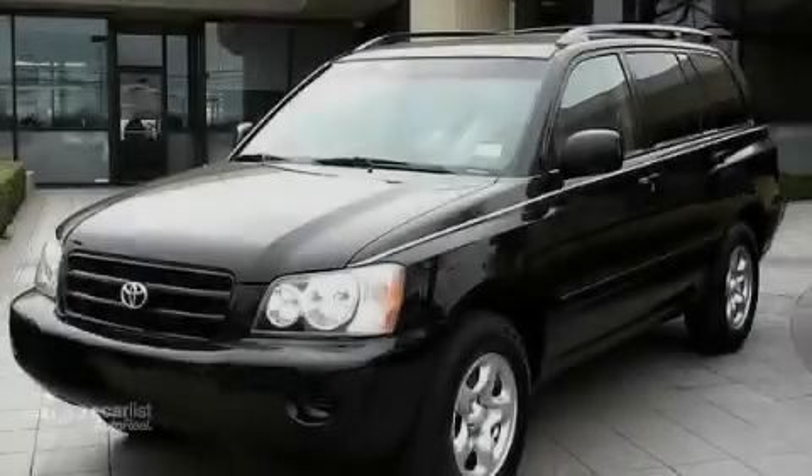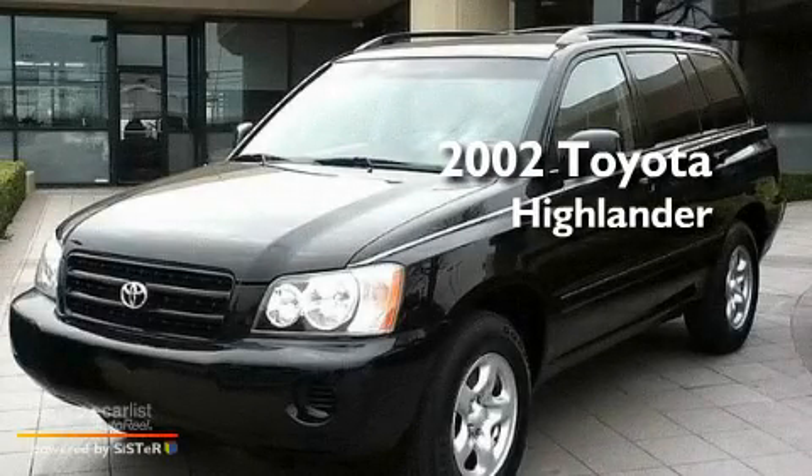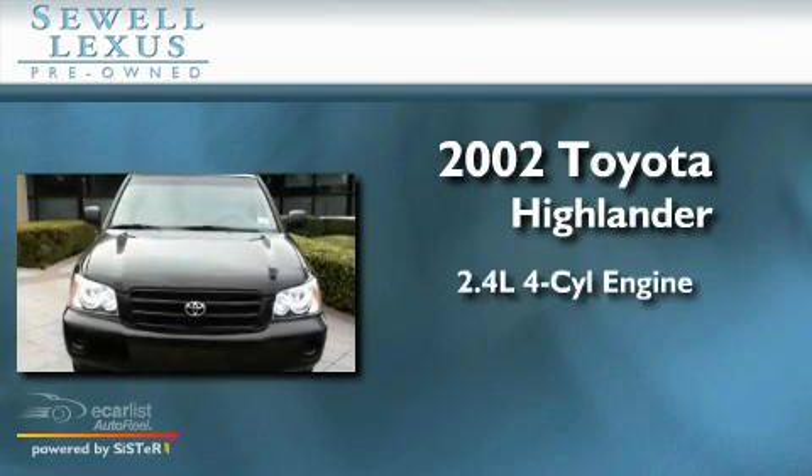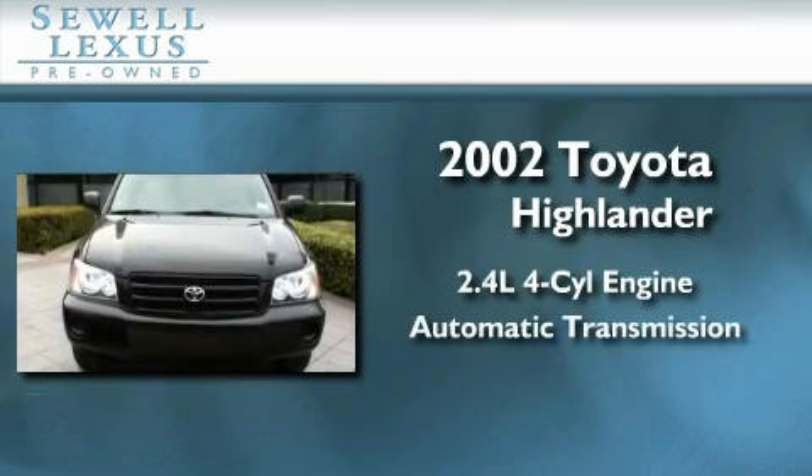Sewell, obsessed with service since 1911. This is a 2002 Toyota Highlander. It features a 2.4 liter 4-cylinder engine and an automatic transmission.